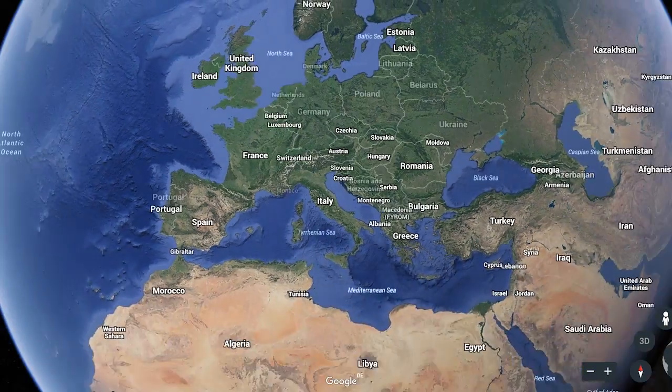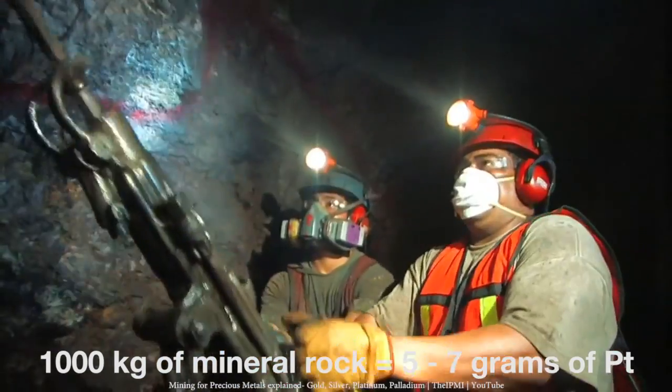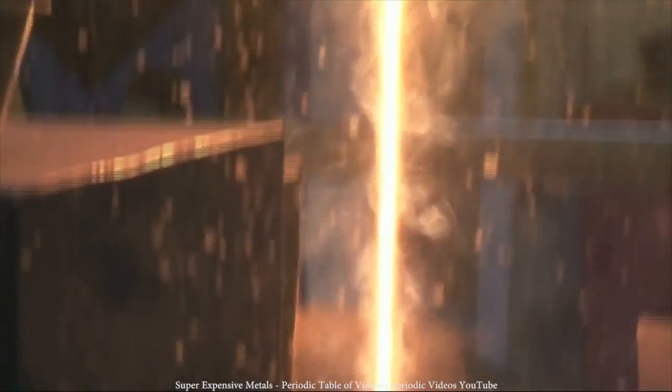First of all, it's one of the rarest elements on earth. 80% of this metal is found in South Africa, and you need to process one ton of rock mineral to get between 5 to 7 grams of platinum. But what really makes this element shine are its properties.